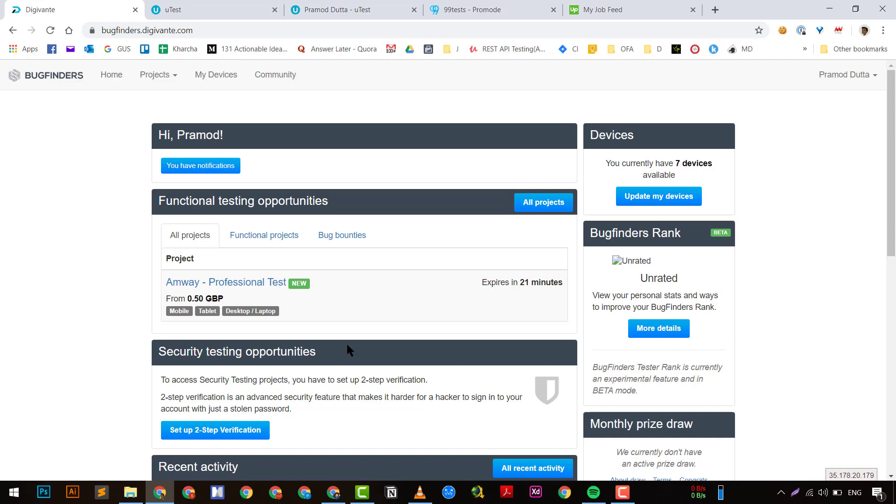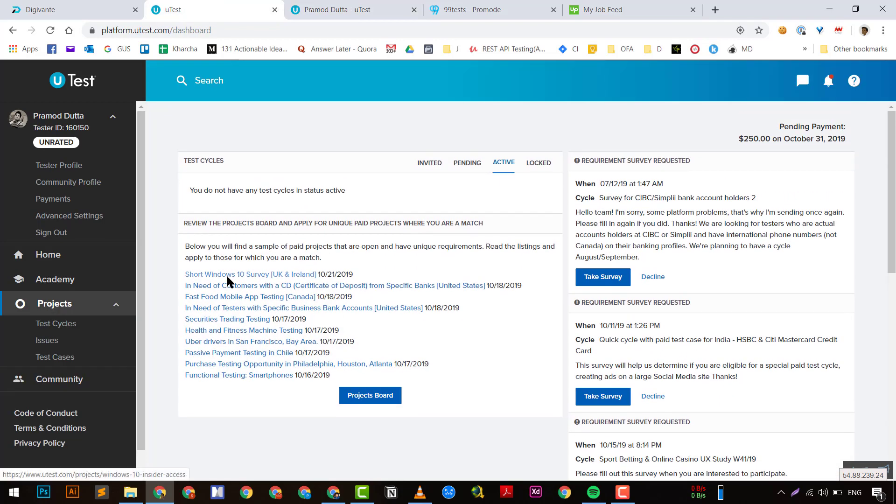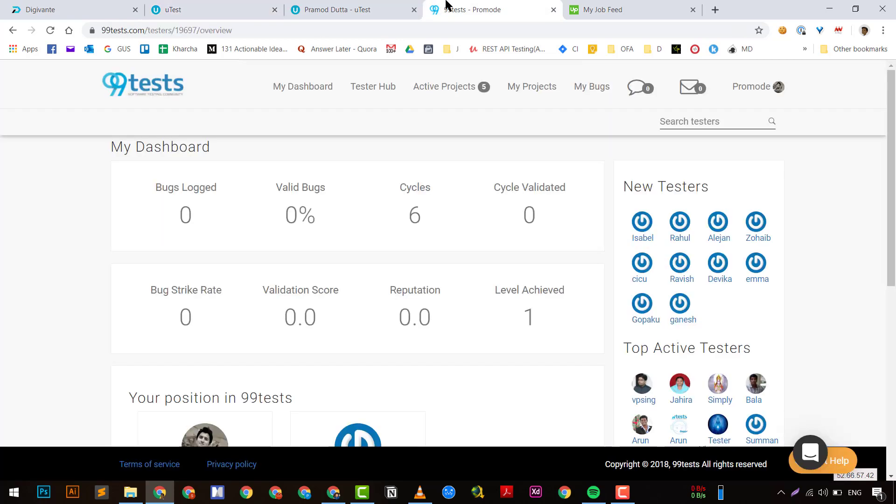After your sandbox profile is approved, you can go on to paid projects. There are also some security testing projects available, though I haven't tried those yet. uTest is a great platform — I would totally recommend creating an account there. It has a great community, lots of projects and cycles going on, and they pay high. But getting projects is very difficult.